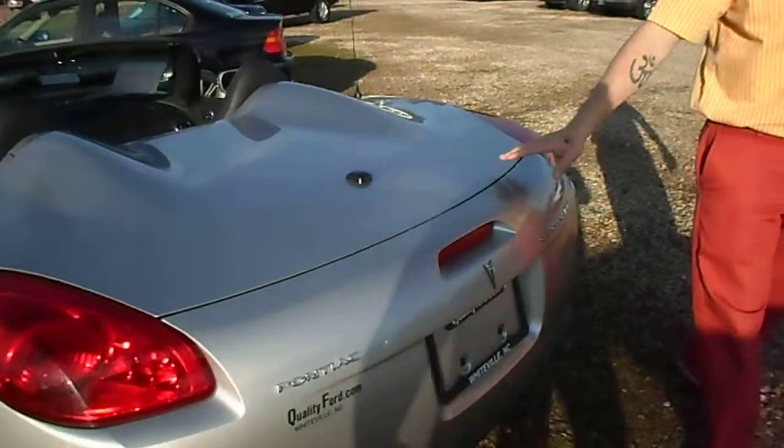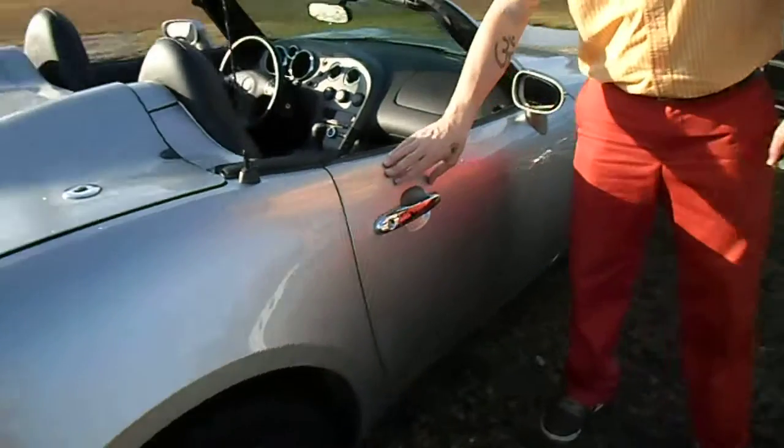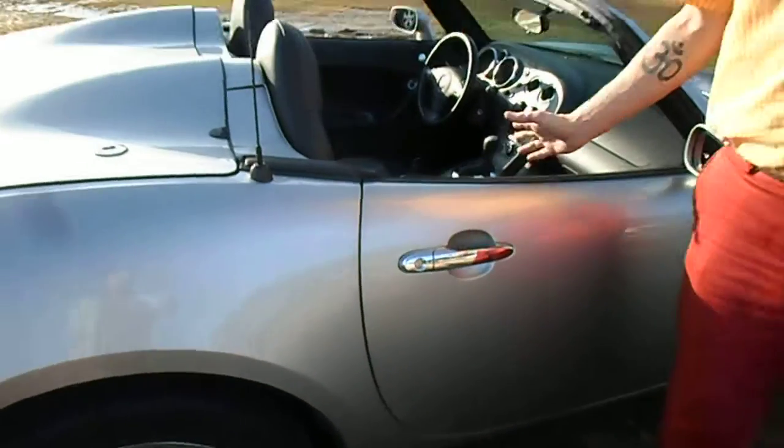What an awesome little car. I just love the color. I don't know what to call it — let's say silver. I like silver.